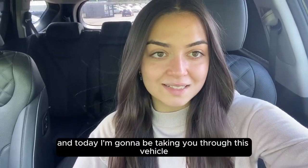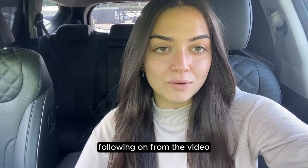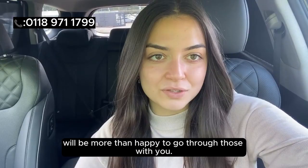My name's Amy from Anchor Cars and today I'm going to be taking you through this vehicle. If you do have any questions following on from the video, please don't hesitate to give us a call on the number shown above and our salesman will be more than happy to go through those with you.